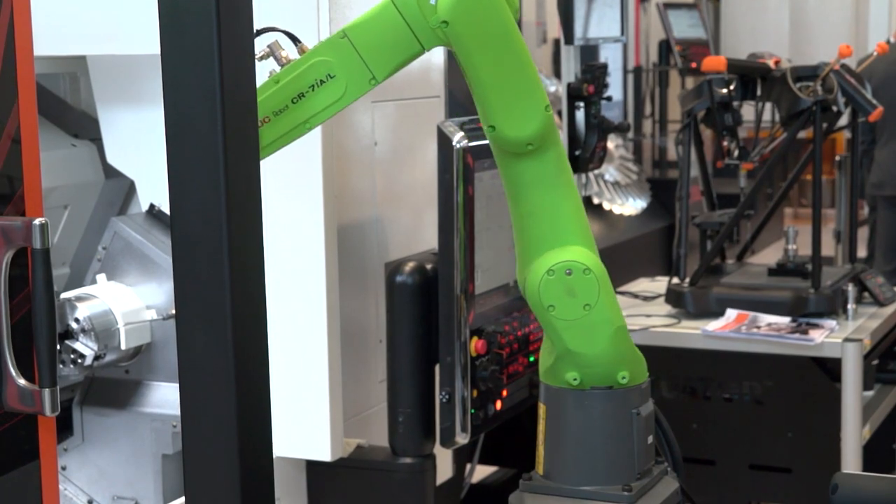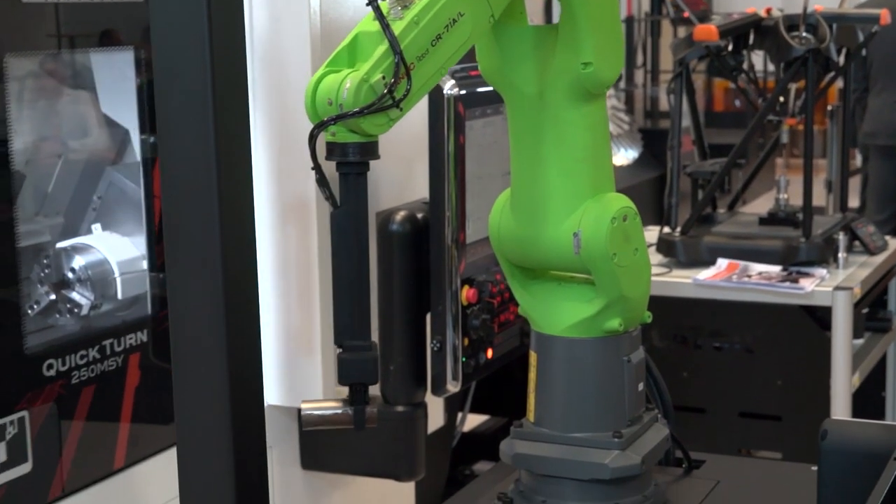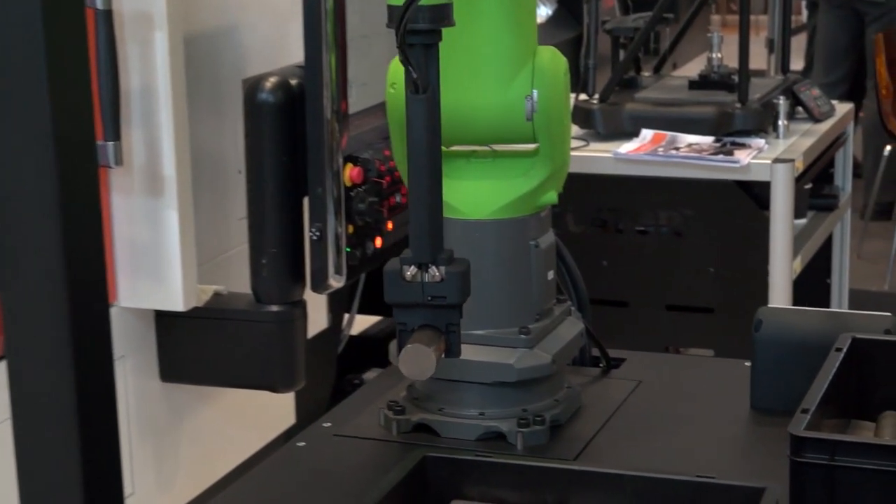And I suppose when it comes to weight of the parts or the billets it doesn't really matter because you just go up to a bigger robot, is that right? Yeah, so in this range of collaborative robots FANUC are able to hold up to a seven kilo workpiece and gripper combination. But FANUC also produce a 35 kilogram collaborative robot for heavier workpieces.